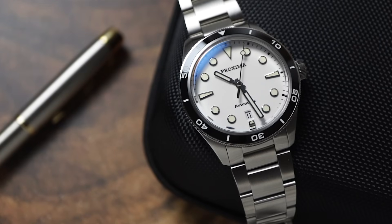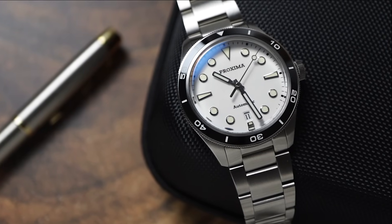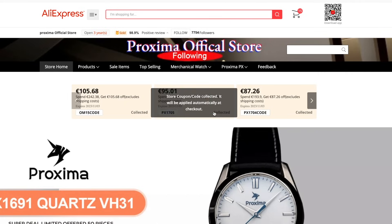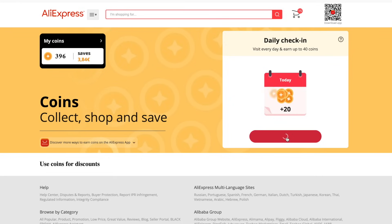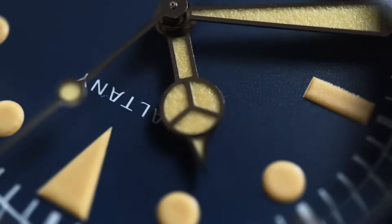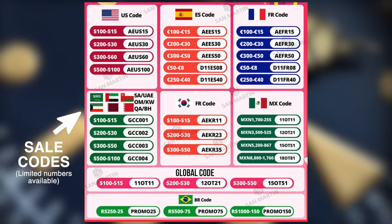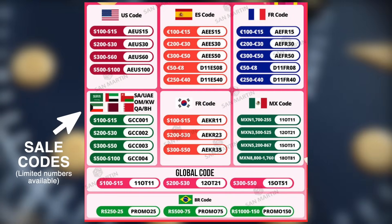As always with this sale and other big AliExpress sales, you can get the absolute lowest prices by stacking store coupons, AliExpress coupons, coins and also value-based discounts. So before you make a purchase, don't forget to collect coupons from the store you're buying from, and I'll also list down some AliExpress coupons in the description.